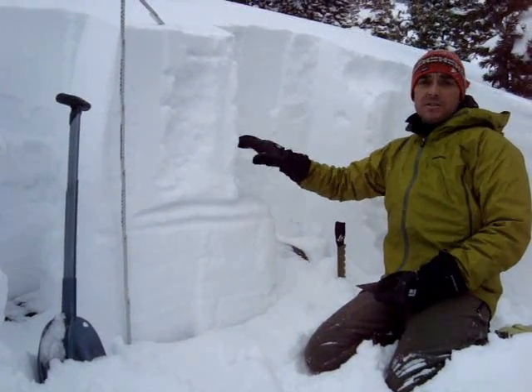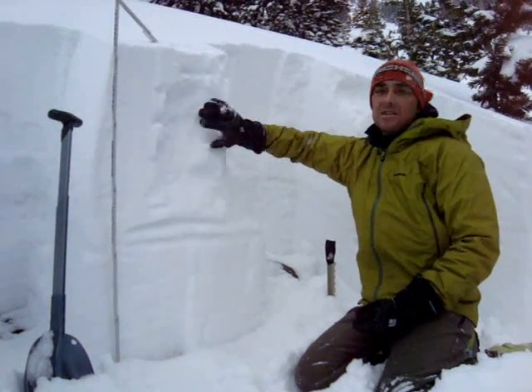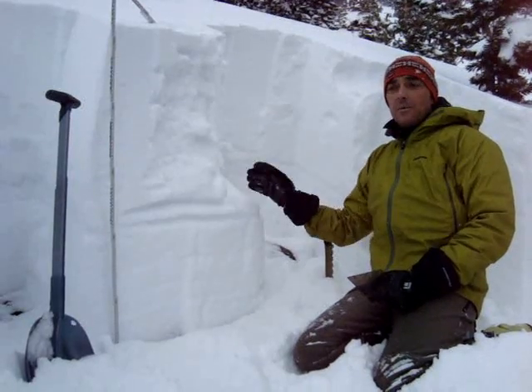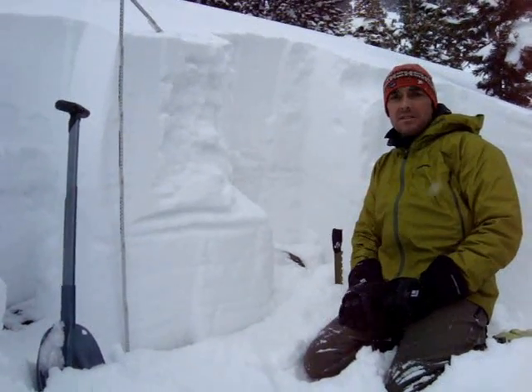It's got a good bed surface, we have a weak layer, and we've got a soft slab sitting on top of it. So with more snow coming tonight, you're going to really want to be heads up on this over the next few days.